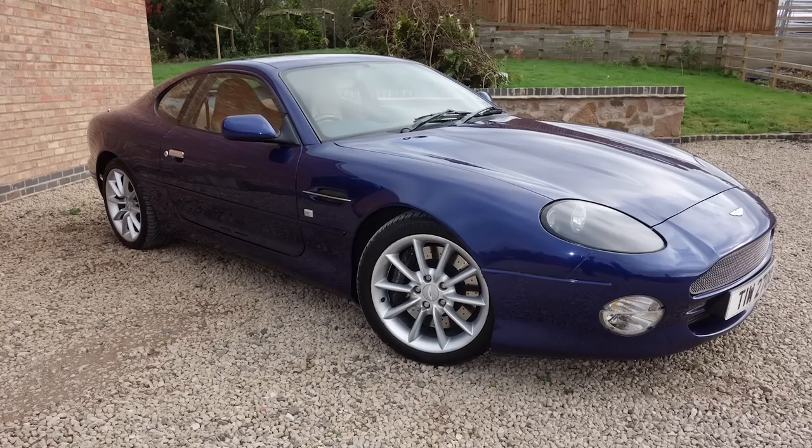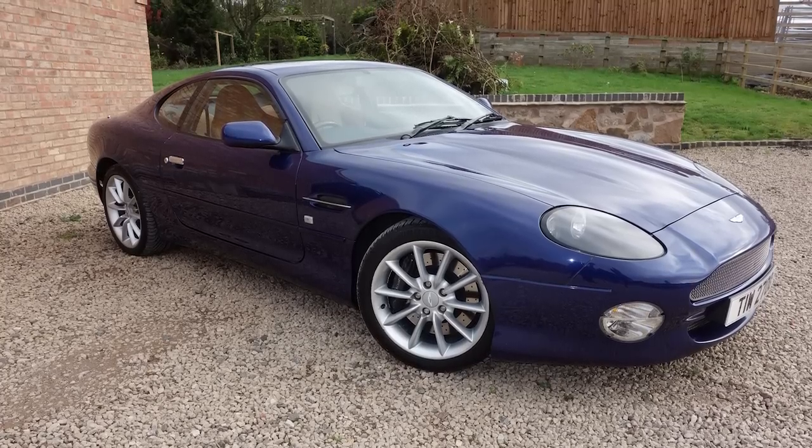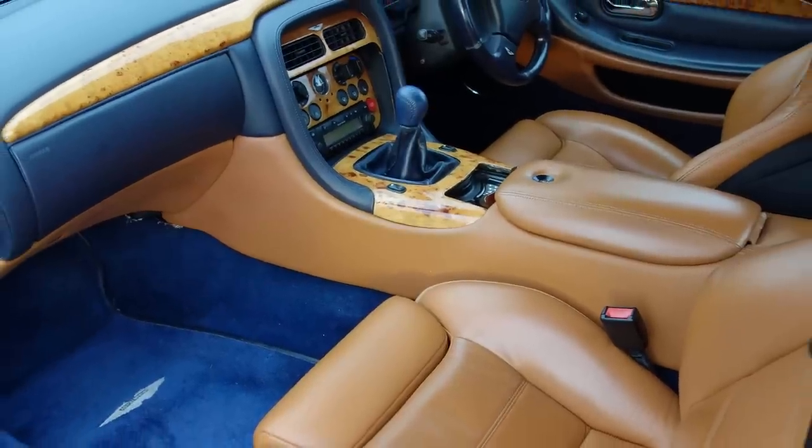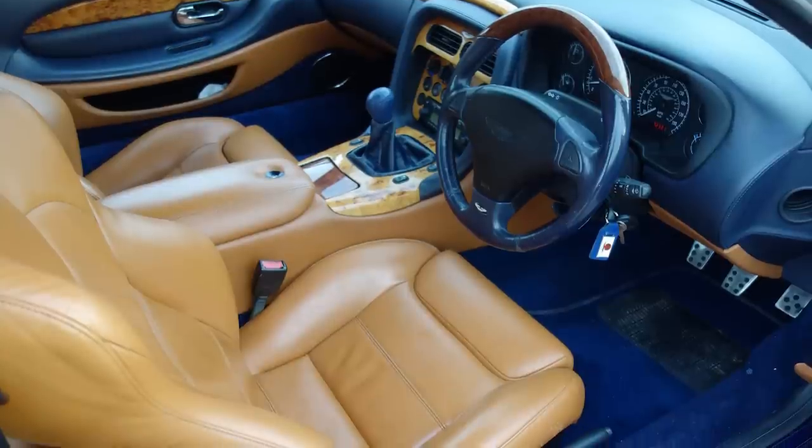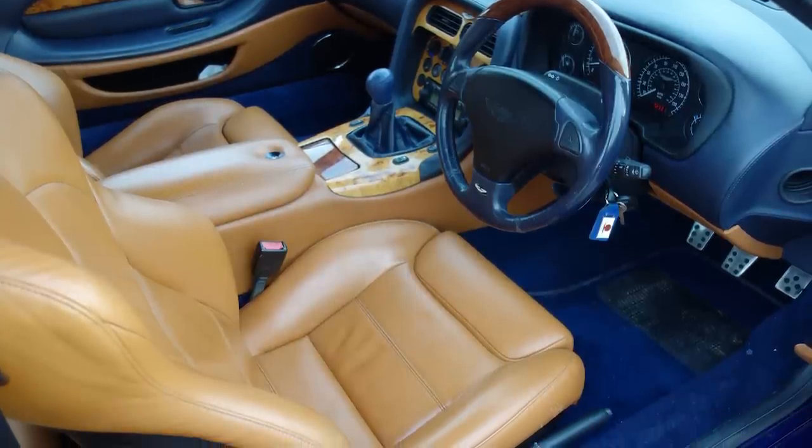The other Aston is a DB7 Vantage — particularly interesting because it's one of the manual cars, as quite a few sold in automatic. You've got the six-litre V12 in there, 420 horsepower, Ian Callum styling — a great modern GT car with good service history.